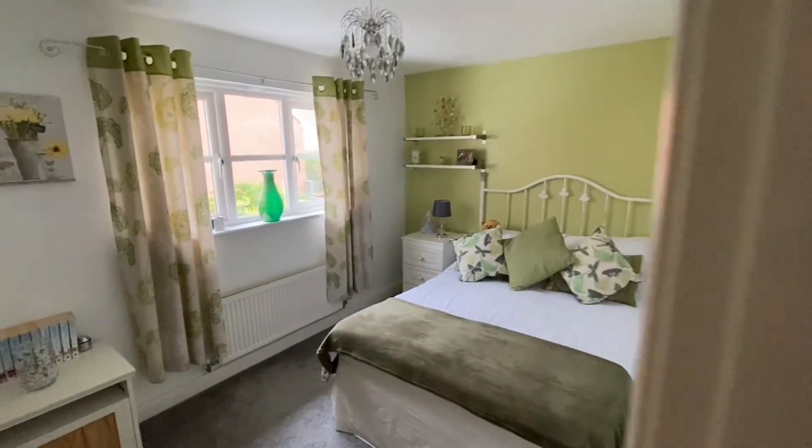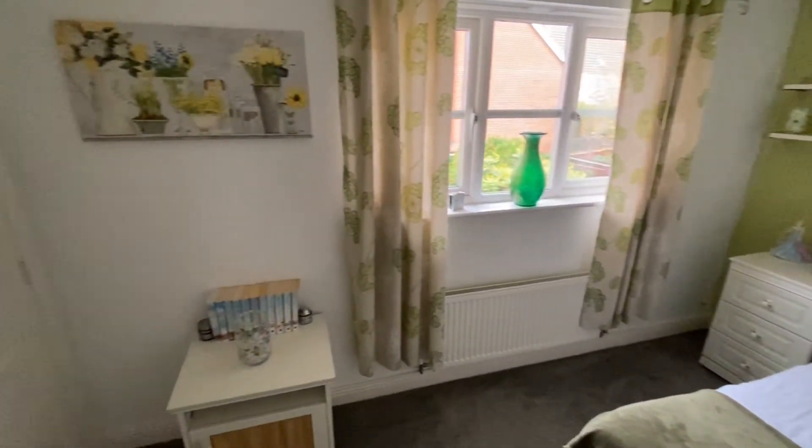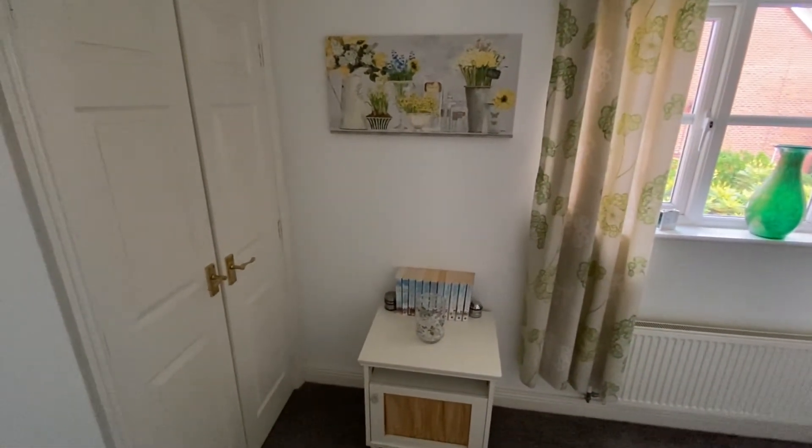Bedroom number two is nicely decorated and a good-sized double again, and also has the benefit of a double door in-built wardrobe.